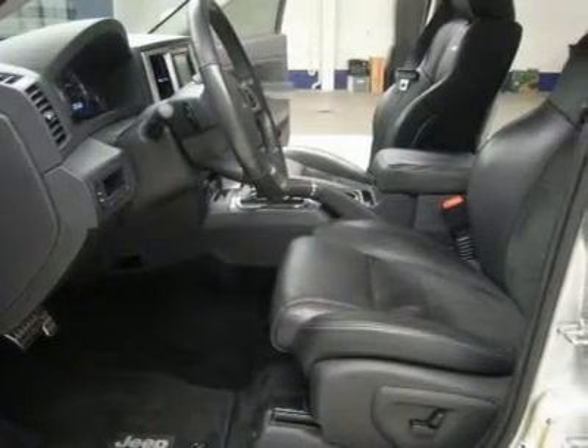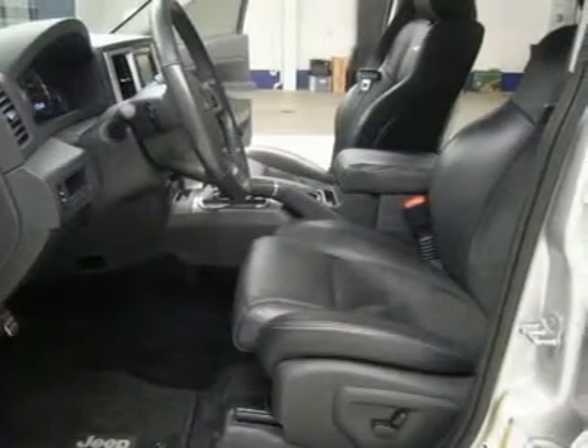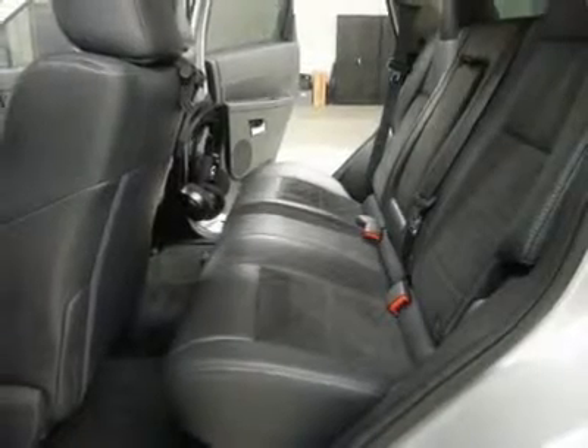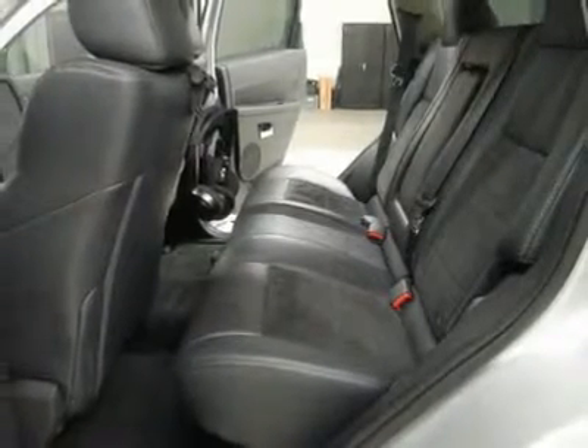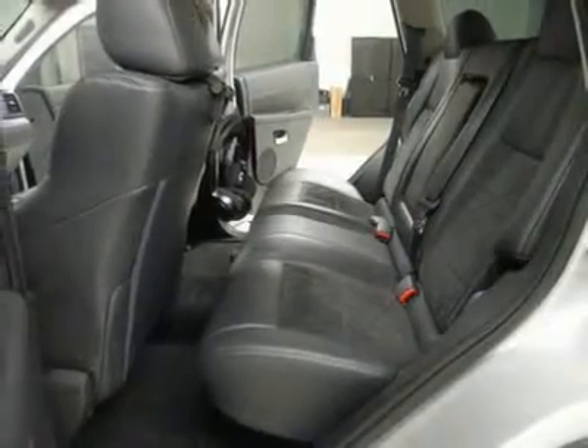Fog lights. Factory floor mats. 115 AC/150W plug-in. Air. Cruise control. Tilt. Power locks. Power windows. This SUV is eligible for a 100,000-mile parts and service agreement. Clean Carfax.